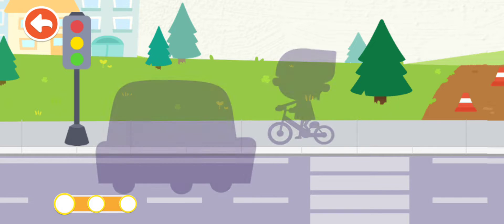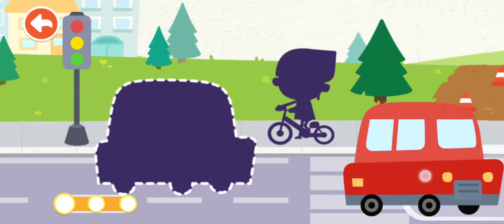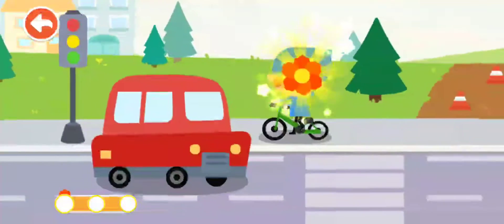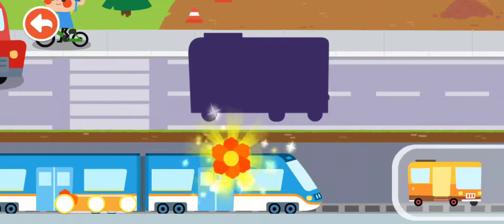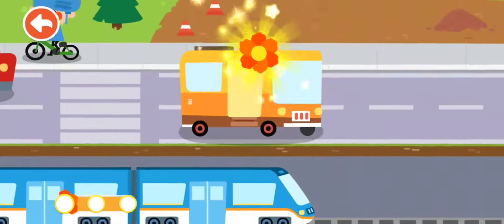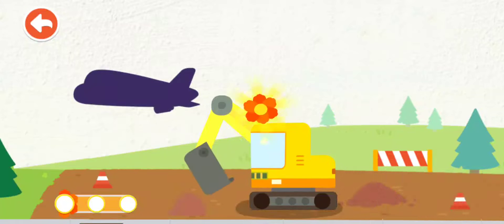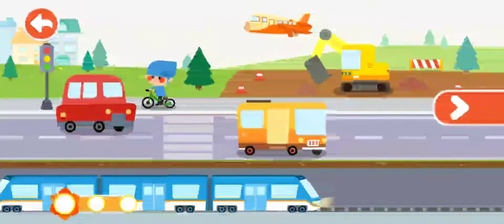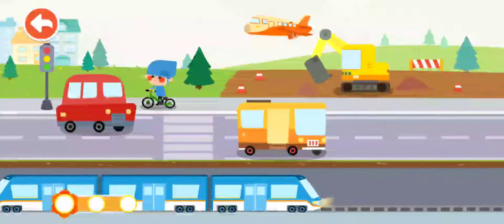Vehicles. What kinds of vehicles are there outside? Let's piece puzzles. Car. Bicycle. Subway. Excavator. Airplane. Wow, so many vehicles! Wonderful. You have learned about a lot of vehicles.